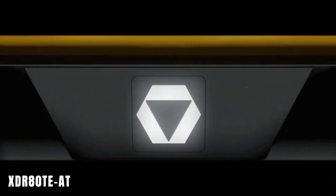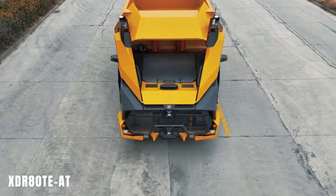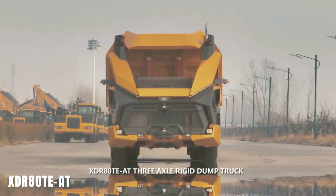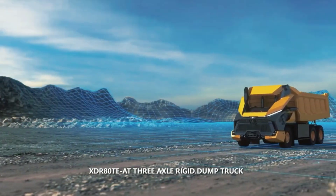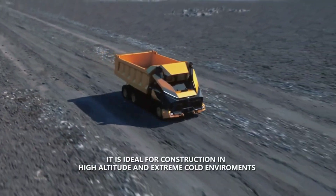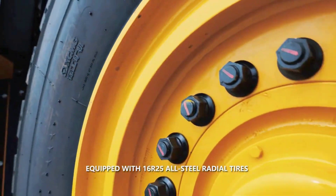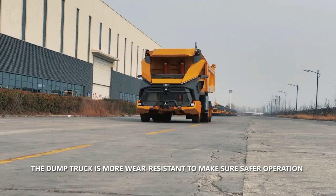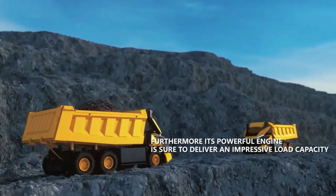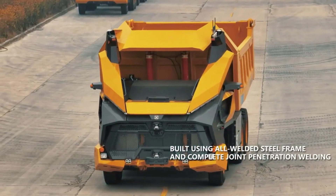Another Chinese development: a local company has impressed the domestic and global mining market by introducing an electric mining truck — the XDR 80TE AT. It's the first three-axle version of its kind. It has no cabin because it's controlled remotely or can operate independently thanks to AI. The vehicle uses acoustic sensors, radar, lidar, and cameras for spatial orientation.